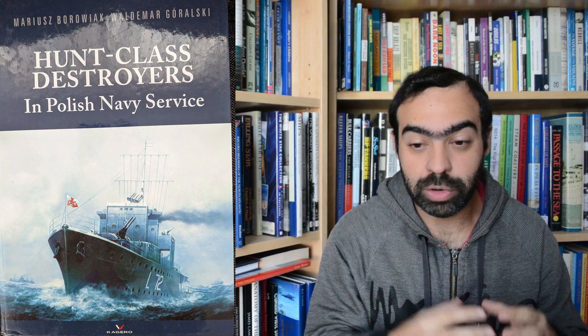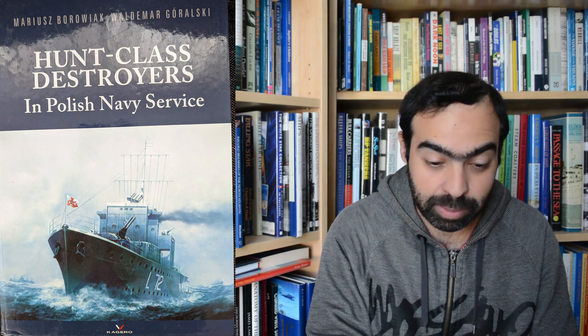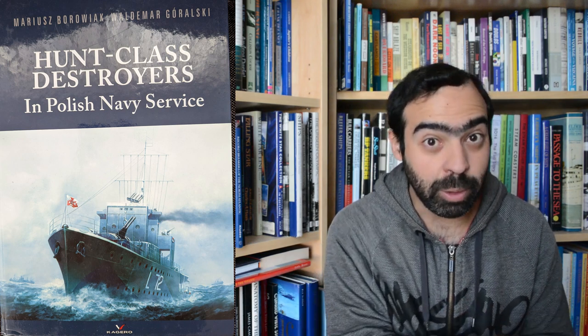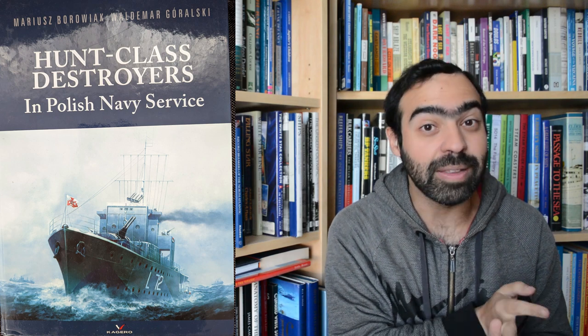The Hunts were basically a more economical version of the standard J to K destroyers that the UK was building at the time, and they were certainly perfect for convoy escort service. The three ships that were supplied were renamed — and again I apologize if my pronunciation is way off — but the three ships were the Krakowiak, the Kujawiak, and the Slązak.